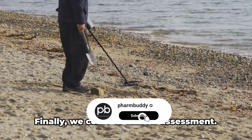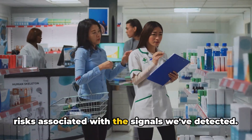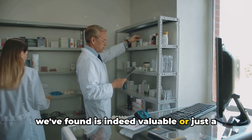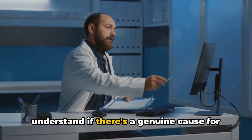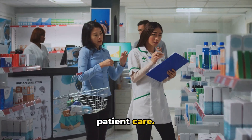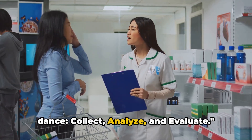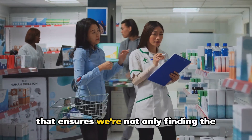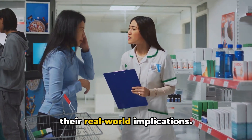Finally, we come to clinical assessment. This is where we evaluate the potential risks associated with the signals we've detected. It's like assessing whether the treasure we've found is indeed valuable or just a piece of junk. It's a crucial step, as it helps us understand if there's a genuine cause for concern and informs decision-making in patient care. Thus, signal detection is a three-step dance: collect, analyze, and evaluate — a carefully choreographed routine that ensures we're not only finding the potential problems but also understanding their real-world implications.